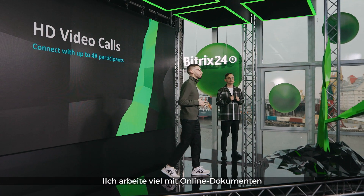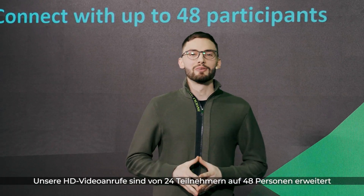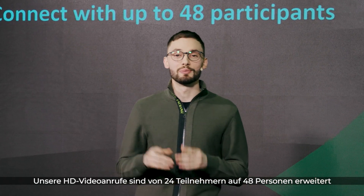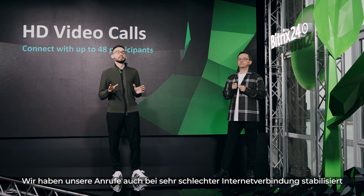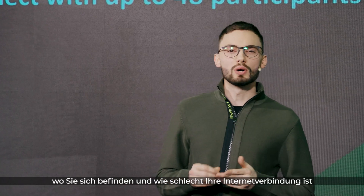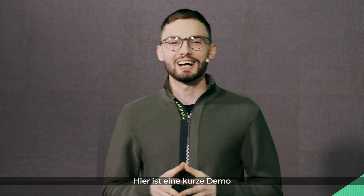I work with documents a lot, but my primary tool right now is definitely video conferencing. We have expanded our HD video calls from 24 participants to 48. And on top of that, we have stabilized the connection, so no matter where you're located or what your internet connection might be, you'll be able to stay connected. Let's check out a quick video.